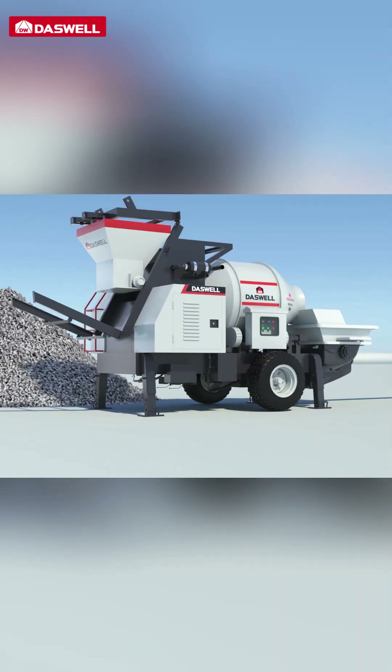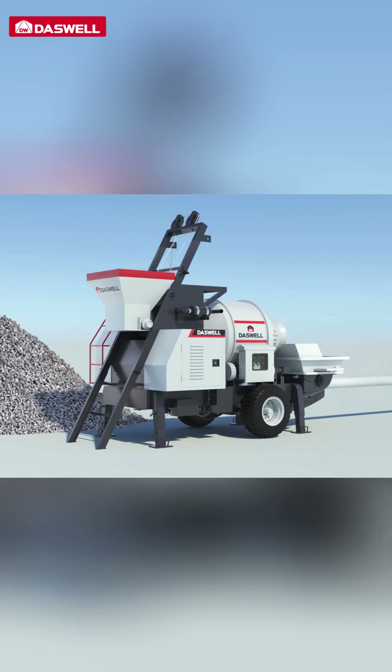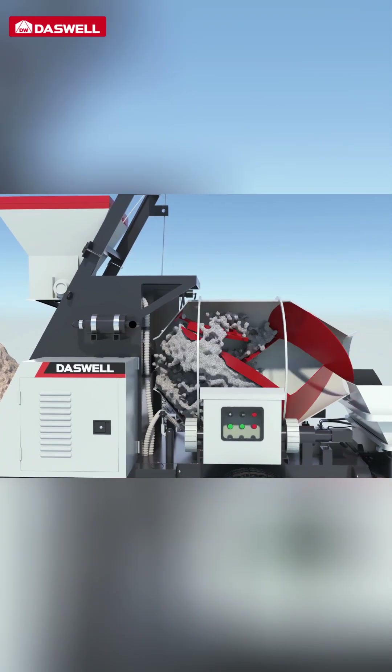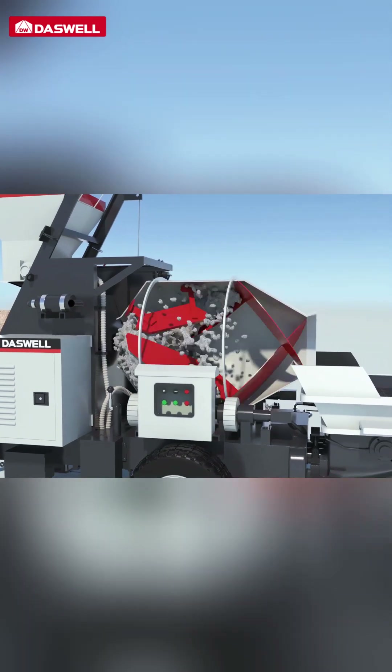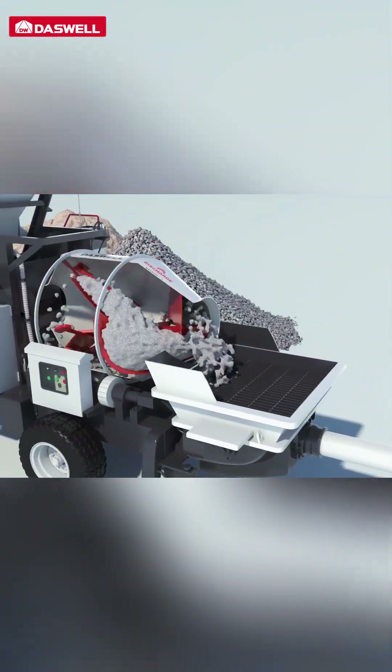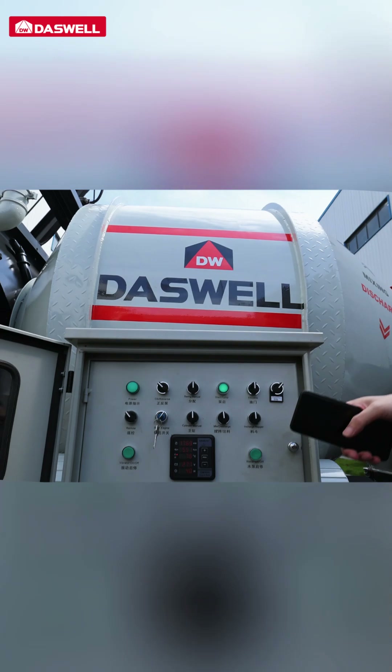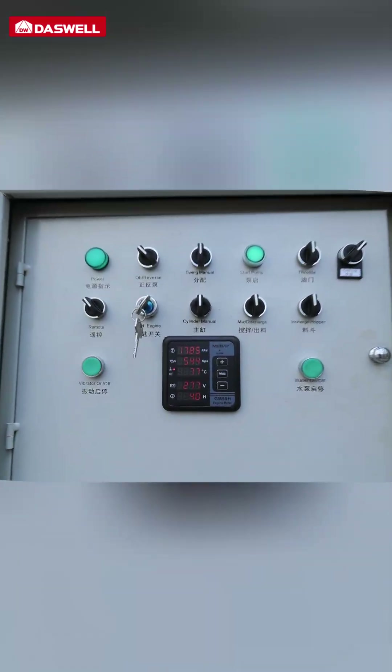When it comes to quality, the Concrete Mixer Pump delivers consistency every time. Mixing and pumping on-site ensures the right concrete consistency and temperature, reducing the risk of premature setting or segregation. The automated control system maintains precise mix ratios, enhancing concrete quality and minimizing material waste — a win-win for your project.